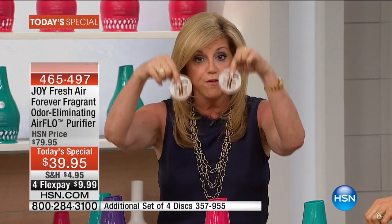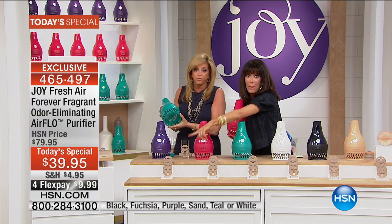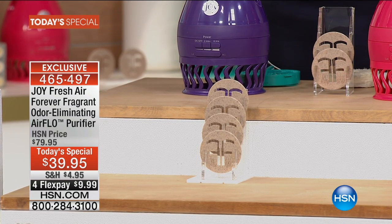That's in here and it's going to work for two years to literally eliminate odors in the air. Even if this weren't an air purifier — just to do that — it's like Forever Fragrant on overdrive when air flows through. And you're getting four discs — a $20 value. So it's like buying the Airflow for $19.95. We have a handful of additional discs left. You can use the Airflow with or without them.